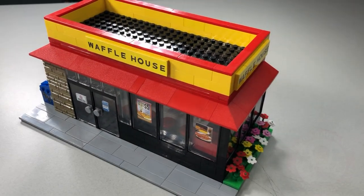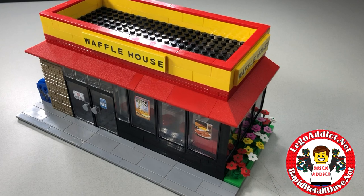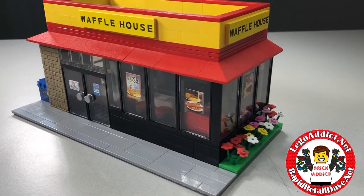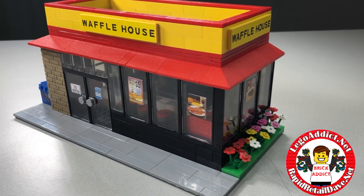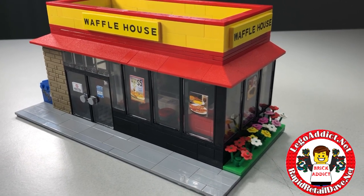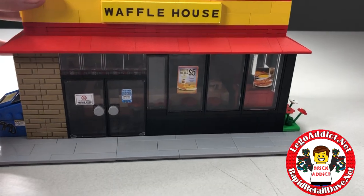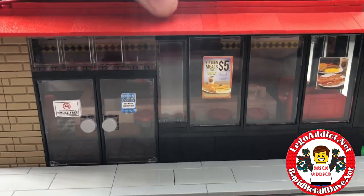Hey Brick Addicts and Lego fanatics, today I bring you the Rapid Retail Dave Brick Addict Waffle House — personally one of my favorites, and I think this is gonna impress you a little bit.